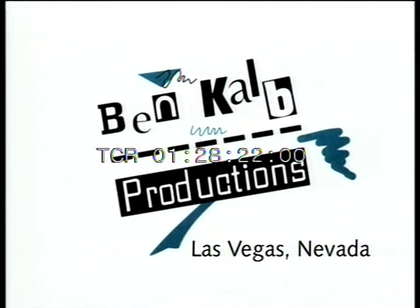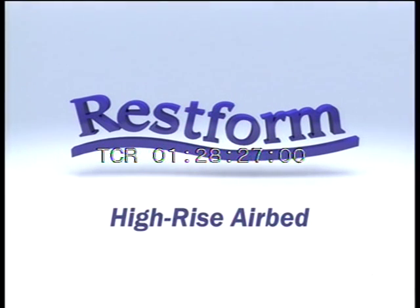It is so easy to set up the RestForm Airbed — one, two, three, they're sleeping. This has been a paid presentation for the RestForm Airbed, brought to you by IndusTex SL. Thank you.